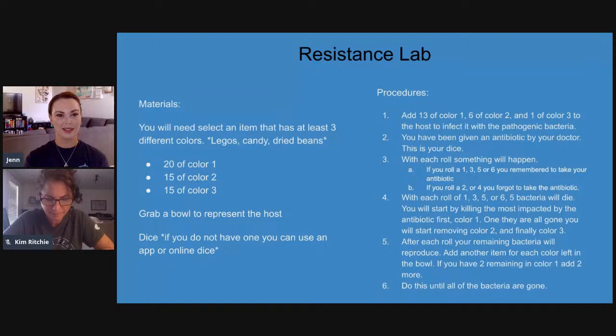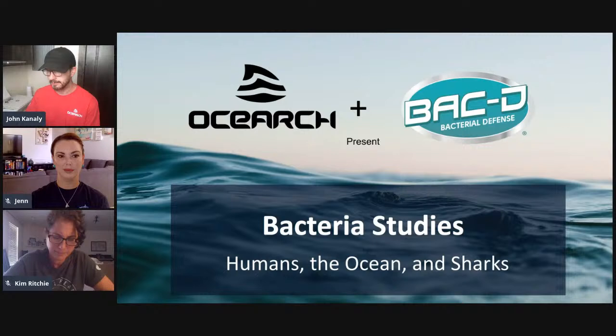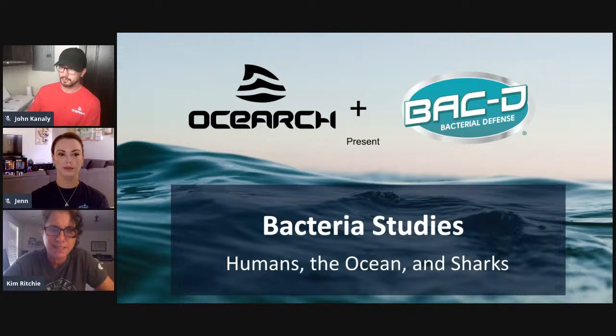Are sharks the only sea creatures that have this bacteria on them? No. I spent years studying corals and found that corals have bacteria on them that produce antibiotics, and these bacteria tend to go away when temperatures increase — it correlates with coral bleaching and increased coral infections. It looks like corals need those beneficial bacteria to stay healthy, and they get outcompeted when it gets warmer. People are finding this with all other types of organisms, particularly ancient ones — a lot of invertebrates and now sharks and rays.